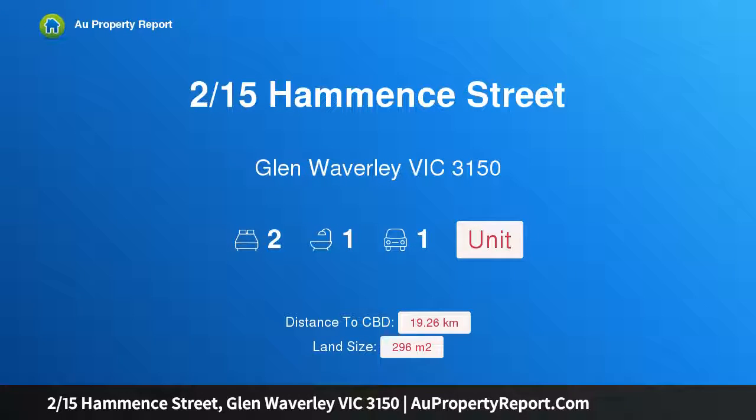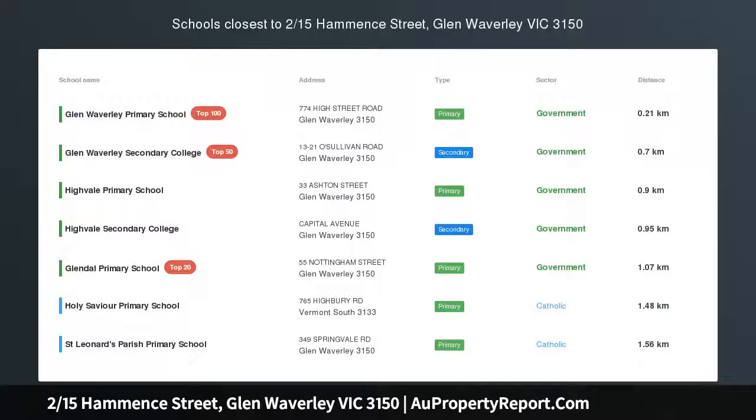I am glad to introduce property 215 Hammond Street, Glen Waverley, Victoria 3150. Spacious single level living in Glen Waverley secondary zone STSA — an immaculately presented single level unit with space and privacy, an easy stroll to the Glen Shopping Center.